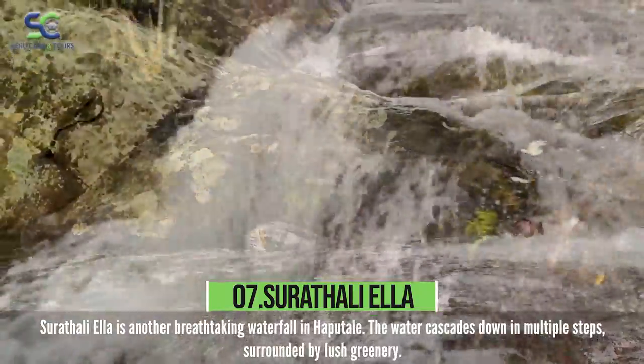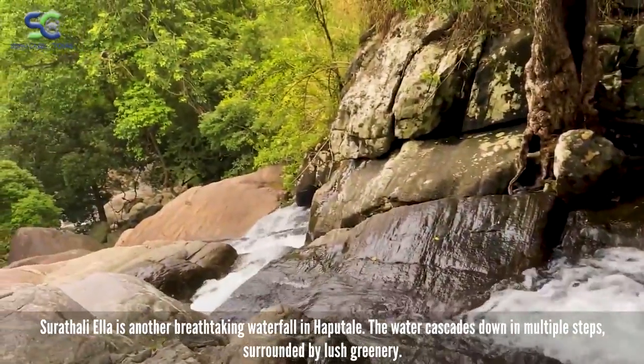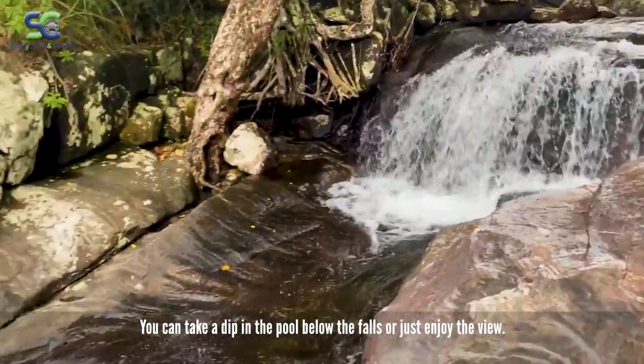Suratali Ella is another breathtaking waterfall in Haputale. The water cascades down in multiple steps, surrounded by lush greenery. You can take a dip in the pool below the falls or just enjoy the view.